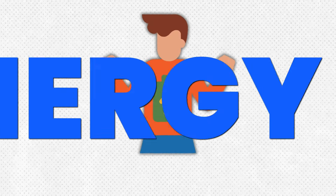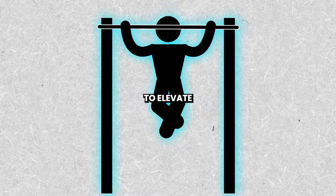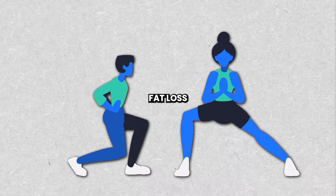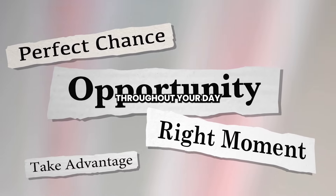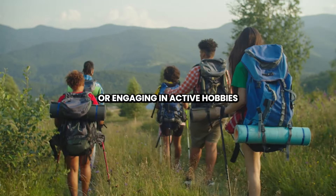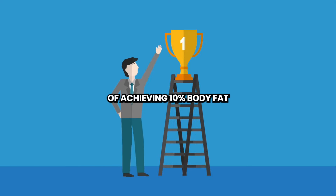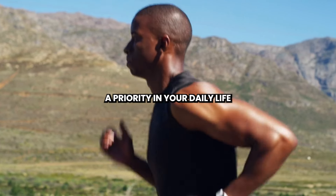Step 8: Enhanced Energy Expenditure. In addition to structured workouts, it's essential to elevate your non-exercise physical activity levels for enhanced energy expenditure and accelerated fat loss. Look for opportunities to move more throughout your day — whether it's taking the stairs instead of the elevator, walking or biking to work, or engaging in active hobbies such as gardening or dancing. Every step counts towards your goal of achieving 10% body fat, so make movement a priority in your daily life.